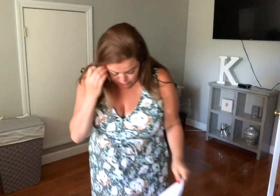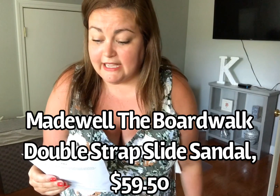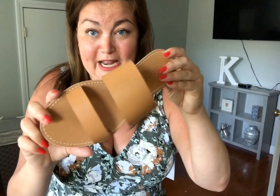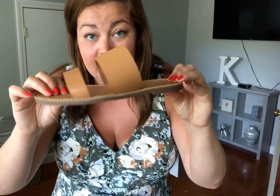Now let me tell you about the shoes. I don't know if I care for the shoes — they actually kind of look cute with the dress, but they don't fit me right. They have a little bit too much room in the front. These are by Madewell. They are the Boardwalk Double Strap Slide Sandal in the color Desert Camel. They're a size 8, $59.50. They're cute. I like the double strap. They're not that comfortable — I thought they would be more comfortable but they really aren't. I love the color and it looks great with the dress. Since they don't really fit right and I have a lot of room in the front, I'm going to send these back.